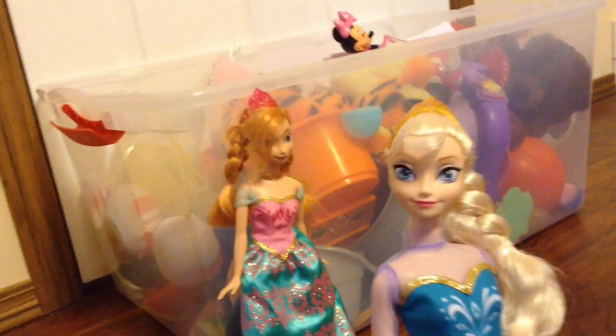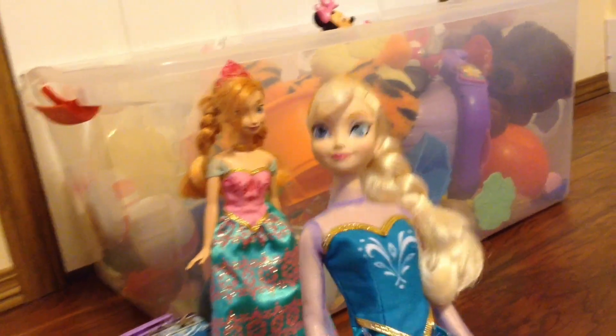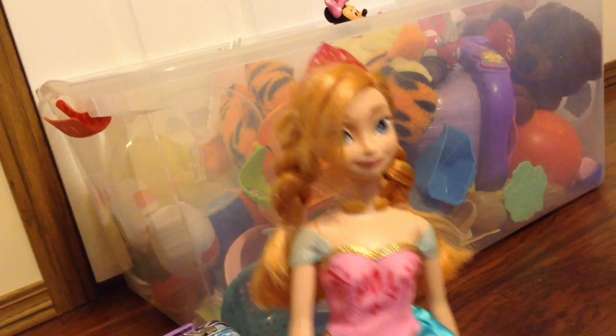There's Kristoff. And there's Elsa. And then there's Princess Anna. Alright.